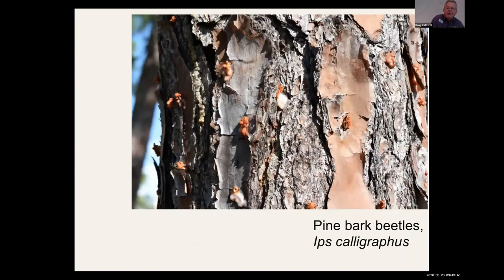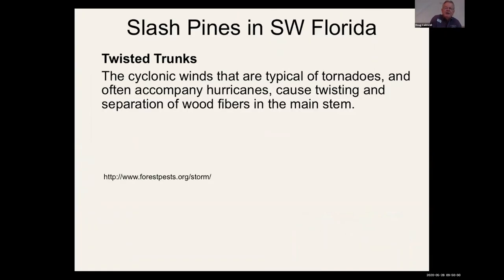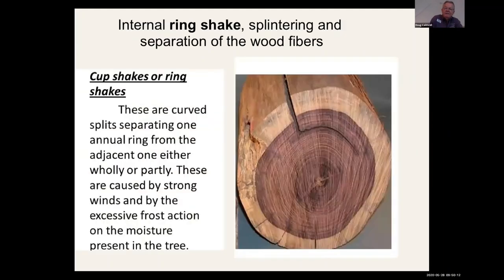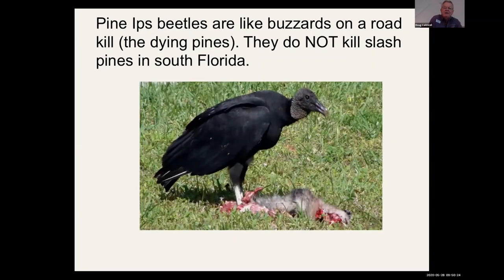I get a lot of calls on pine bark beetles, especially after hurricanes, when people see sawdust and pitch. In South Florida, slash pines are stressed by high wind events — the internal pipelines break and don't reconnect, leading to a slow death. The ips beetles fly to these dying pines; they are not killing the pines. I've had people spray lots of pesticides on slash pine trunks — they're just wasting money, contaminating the environment, and not going to save the trees. If every ips beetle in South Florida was killed, those pines would still die from environmental stress.